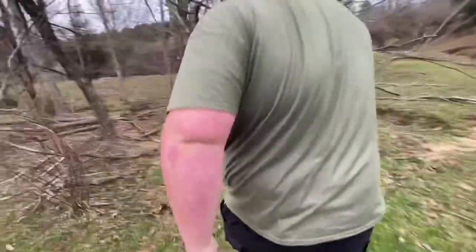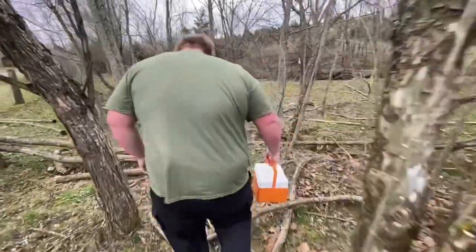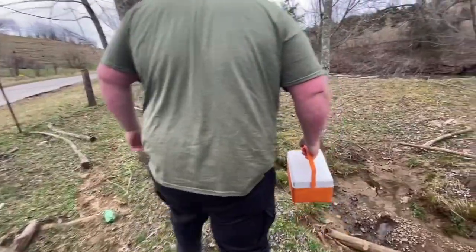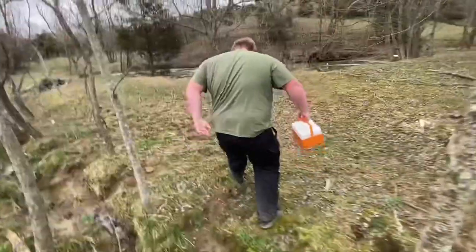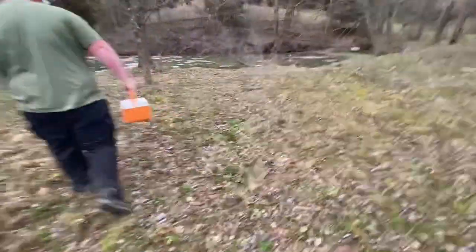Tyler, how much did we pay for this minnow trap? We paid $30 and three weeks of our life waiting on shipping — three weeks from Michigan. No instructions came with it — zero instructions. We have no idea how to use it.